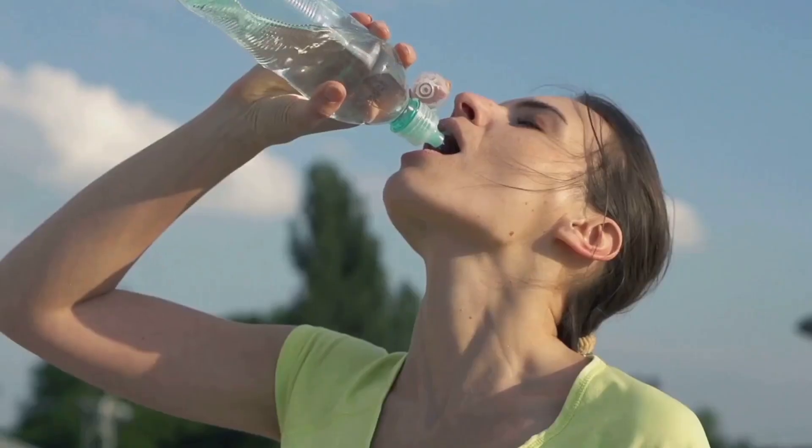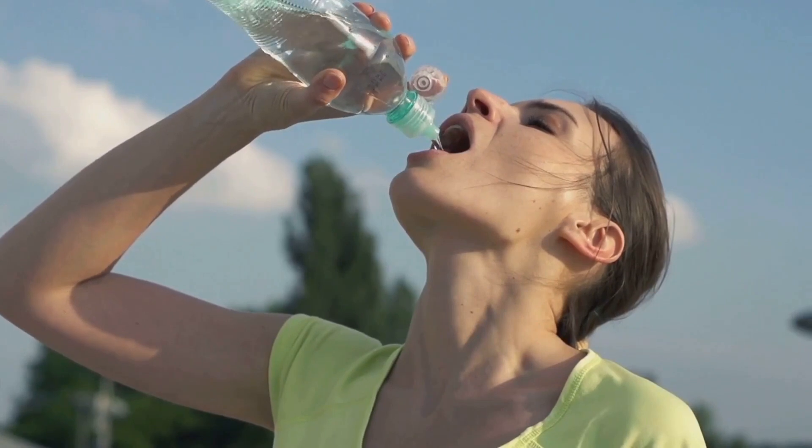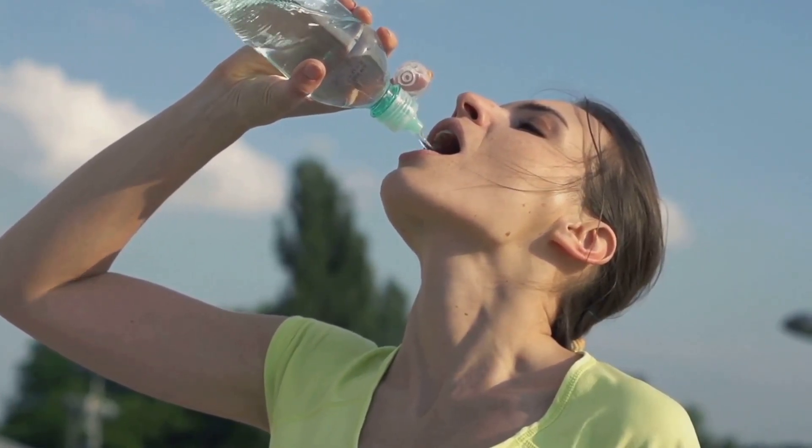Our bodies are composed of about 60% water, and this vital resource is integral to our overall health and wellness, particularly when it comes to our skin. By keeping ourselves adequately hydrated, we're essentially giving our skin a helping hand. Water functions as a natural detoxifier, flushing out toxins and impurities from our body that can lead to dullness and blemishes.